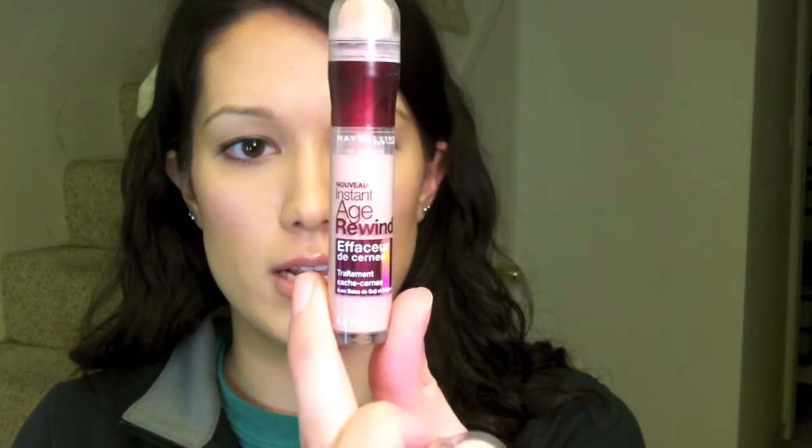Last haul video I showed you the Age Rewind Eraser Dark Circles in the pink one, so then I wanted to try the colored concealer. I got the shade in light — medium just looked way too dark. It is a tad bit light for me, but I use it under my eyes only so that's okay. It covers well and works well for under eye. I don't know how it would work everywhere else because I won't use this anywhere else on my face.